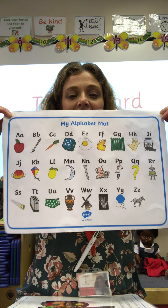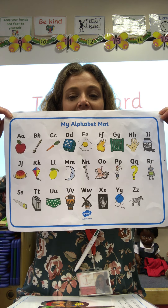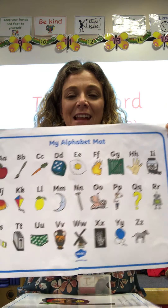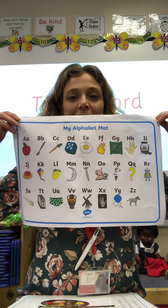One, two, three. A, B, C, D, E, F, G, H, I, J, K, L, M, N, O, P, Q, R, S, T, U, V, W, X, Y and Z. Now I know my A, B, C, next time won't you sing with me?